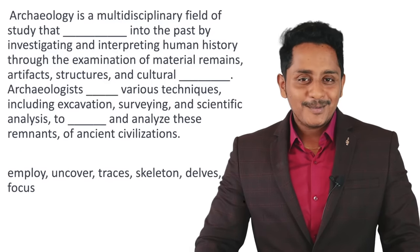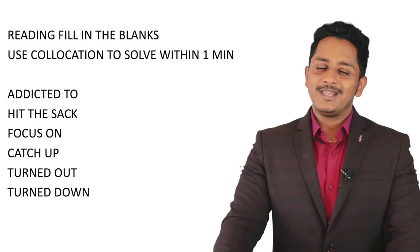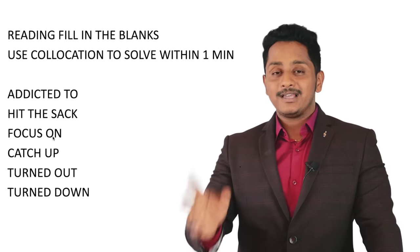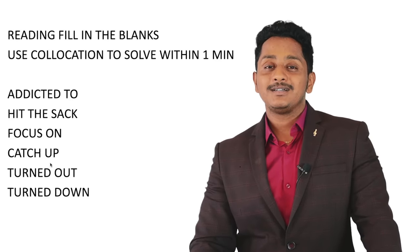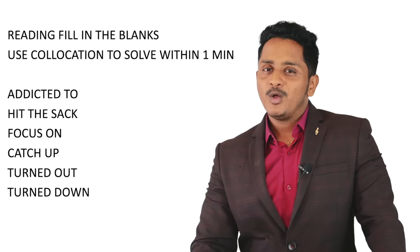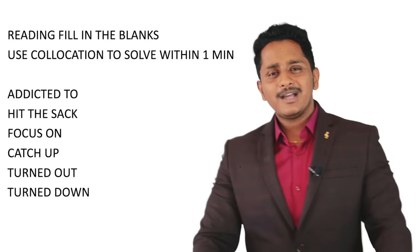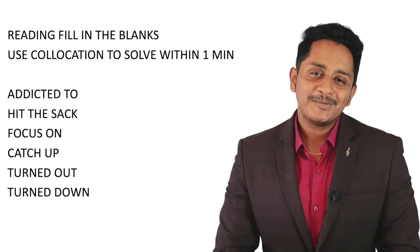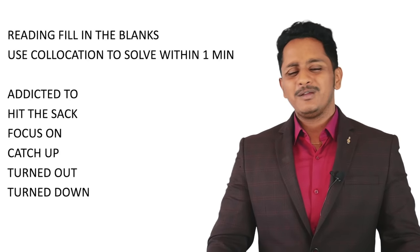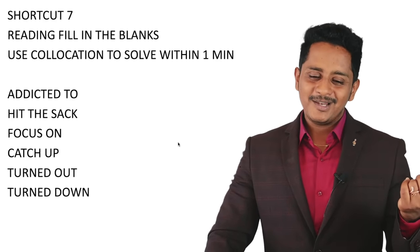Now, collocations: at least 20 to 30 percent of blanks will be based on collocations. 'Hit the sack' means go to sleep. 'Addicted to,' 'focus on,' 'emerge as,' 'catch up,' 'turned out to be,' 'turned down' — these are all collocations. Few words always go with certain other words. In our course, collocation content is around 20 hours. To learn them: read novels and newspapers daily.